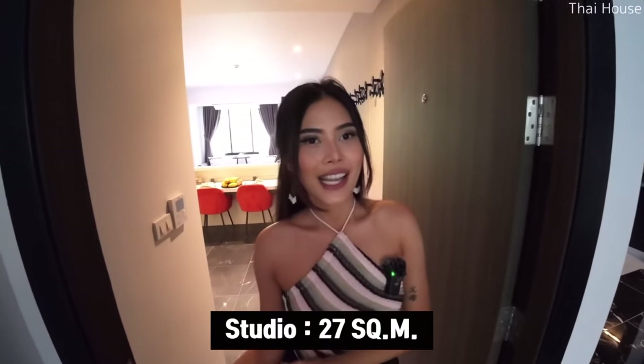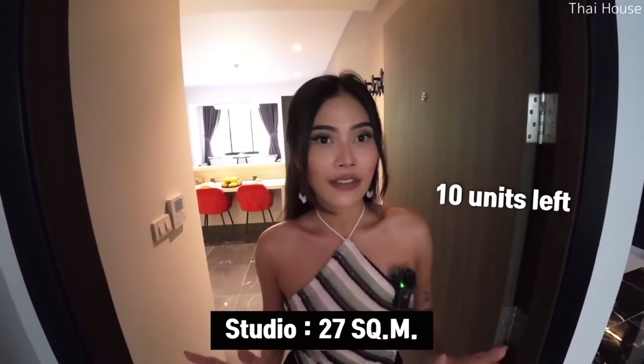This is a studio room. The size of this room is 27 square meters. They only have around 10 units left, and only this type of room. So let's have a look.